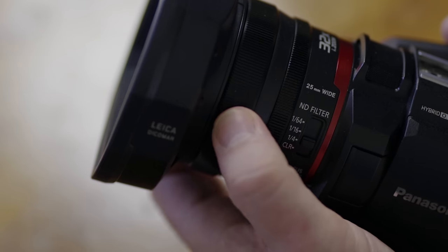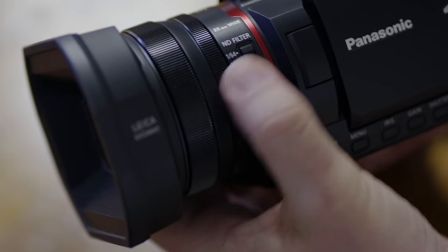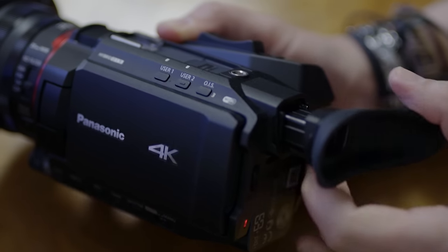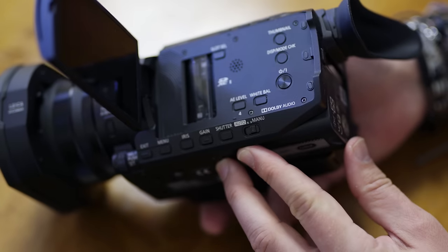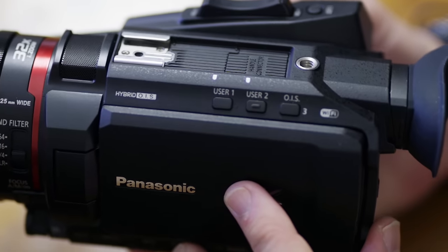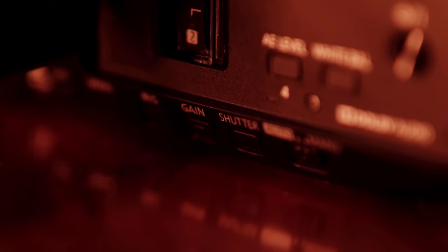It didn't take long to get used to the layout — it's been really well thought through. There are double rings for zoom and focusing, but you can reassign the second ring to adjust different camera functions. It has 3 built-in ND filters, a touchscreen flip-out screen, and a tiltable viewfinder for bright days. It took about 20 to 30 minutes to familiarise myself with the buttons. It also has customizable user buttons — five on top — and you can program other buttons to your most-used functions.